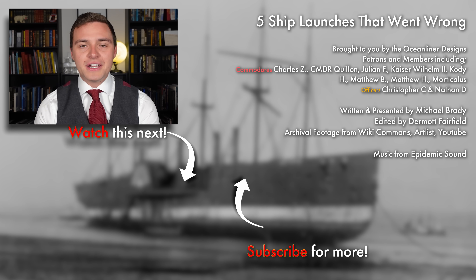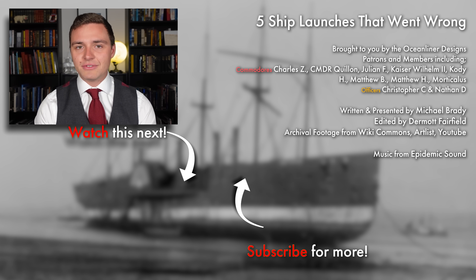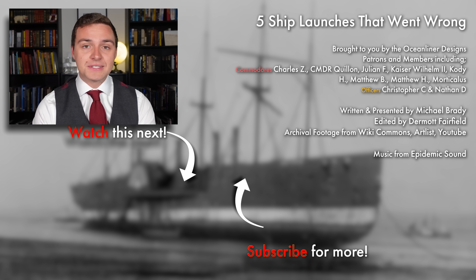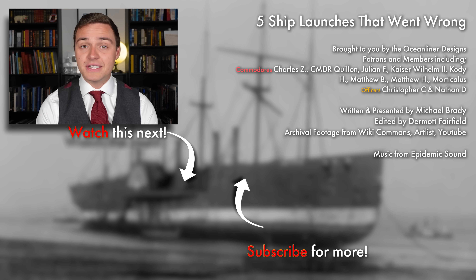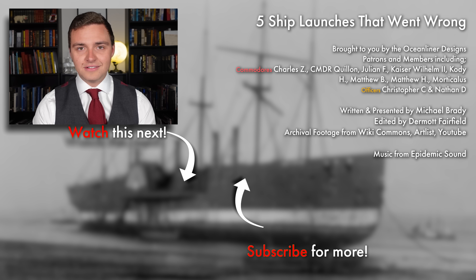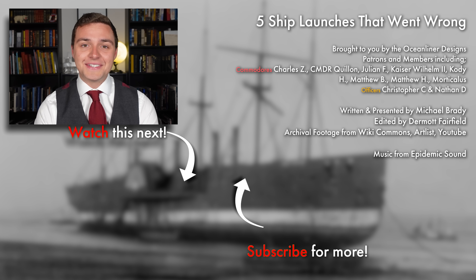Ladies and gentlemen, it's your friend Mike Brady from Oceanliner Designs. Thank you so much for watching this video. If you enjoyed it, please leave a comment below, and don't forget to subscribe to the channel because we get new videos out weekly. If you want to support my work and get really cool perks like behind the scenes and early access, please visit my Patreon in the link in the description below, or sign up as a YouTube member. Come and join the crew, and as always, stay safe, stay happy, and I'll see you again next time.